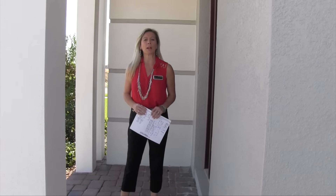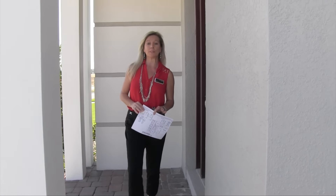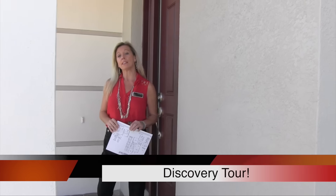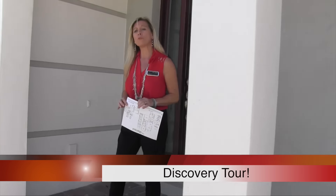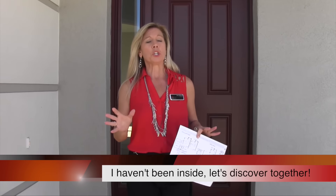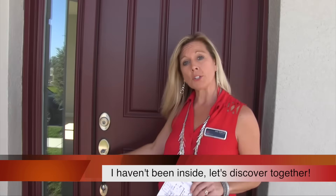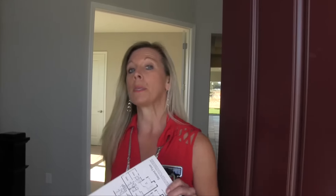Hi everybody, it's Amy. Today we are out here on a gorgeous day in Winter Garden, Florida, and we are touring another inventory home at the Highlands Summer Lake Groves. Kay Hovnanian is the builder, and this is one of their inventory homes — that means it's here, it's ready now, waiting for you and your family. This time of year we have a lot of families being transferred, finishing up their year, ready to move starting the first of the year, and this home might be the perfect home to make that transition quick and easy.